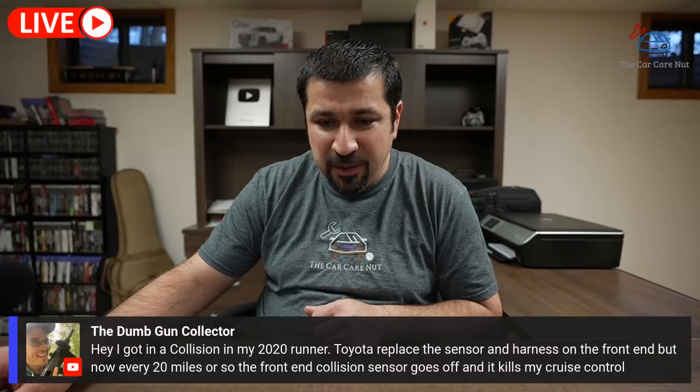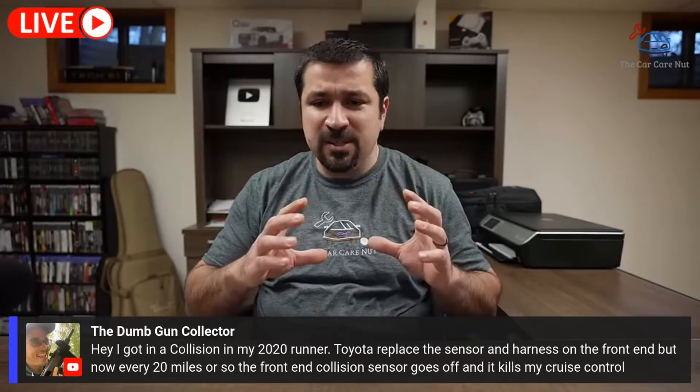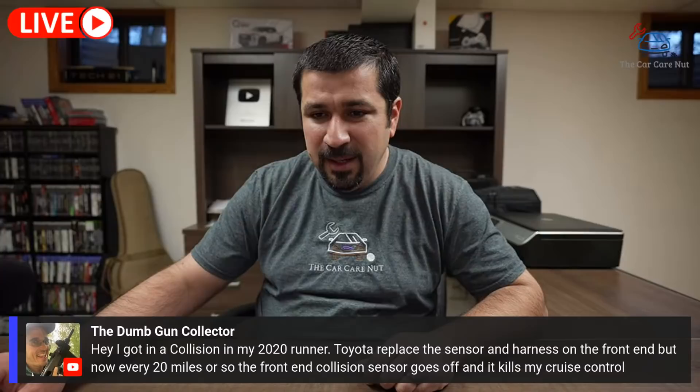Another question: after a collision in a 2020 4Runner, Toyota replaced the sensor and harness on the front end, but now every 20 miles the front-end collision sensor goes off and kills the cruise control. They probably did not properly adjust the collision sensor — the radar sensor. You'll want to have them double-check the calibration and adjust it if needed. Sometimes these sensors are not sitting properly and will cause issues.